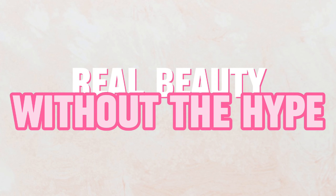The Beauty Scientists — Dr. Christy Hamilton and Dr. Roy Kim. Real beauty without the hype.